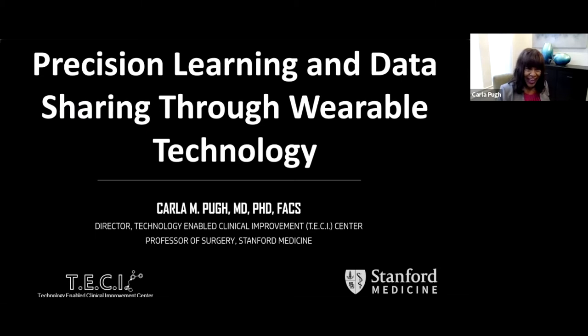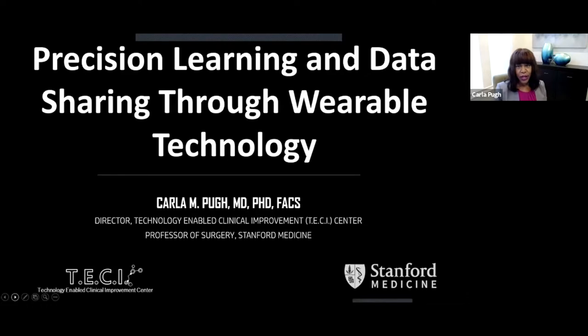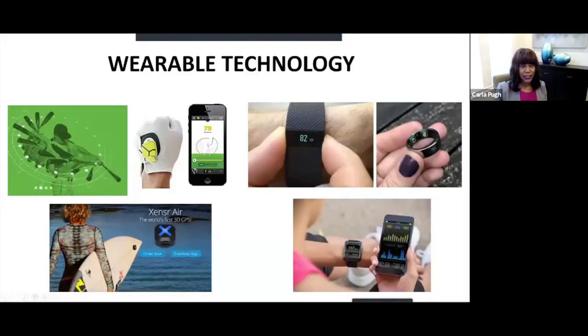Precision learning and data sharing through wearable technology — what's really exciting is that in our everyday lives, wearable technology is a part of it. Many of you are hacking your life, getting more information about your body: how you sleep, your heart rate, your golf swing. It's becoming a mainstream conversation, and the big question is: what if this concept was applied to what we do as surgeons?